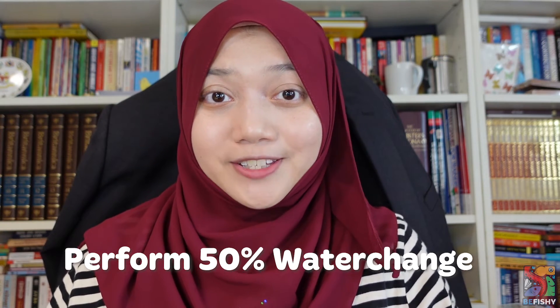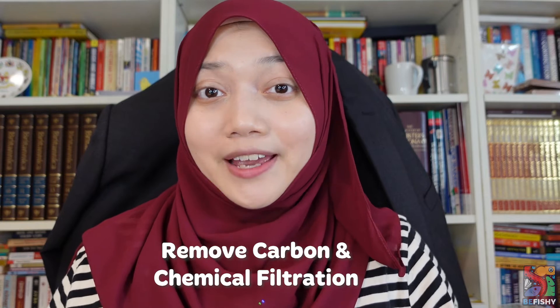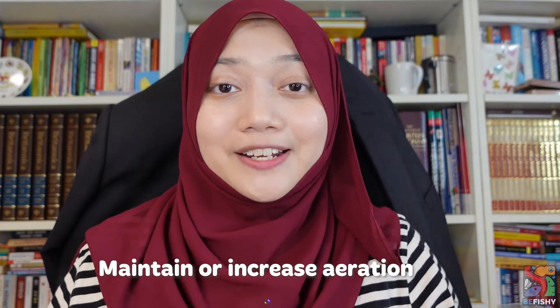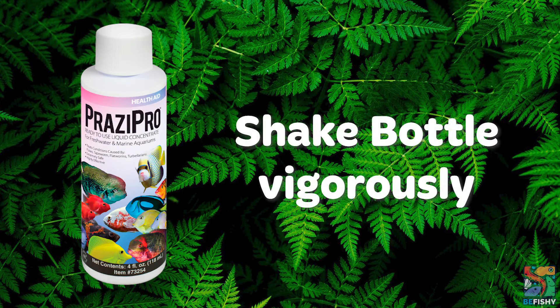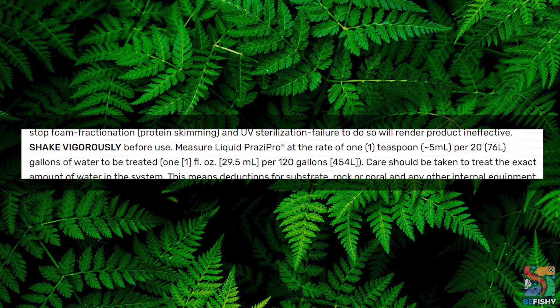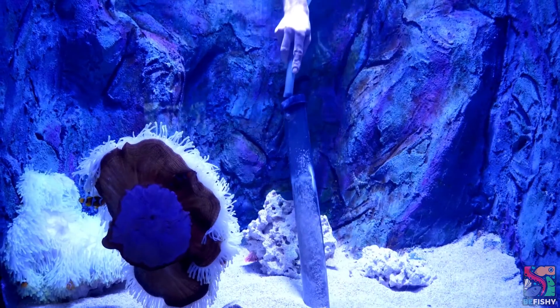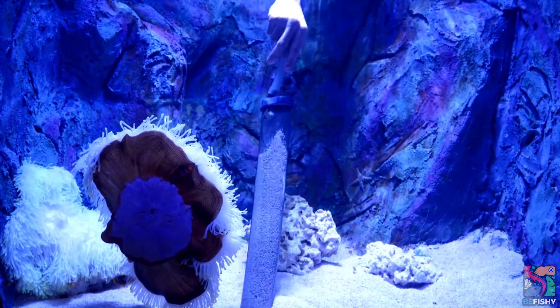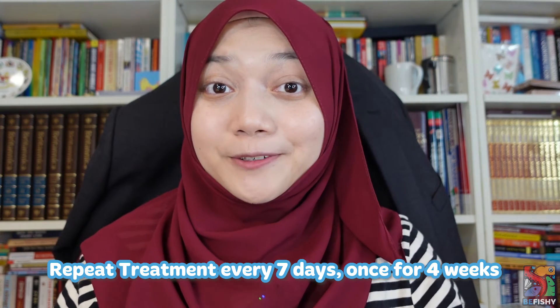So how do we treat with praziquantel? If you choose to treat inside your main tank and not a separate hospital tank, please perform a 50% water change first. Similar to levamisole hydrochloride, you have to remove your carbon, your Seachem Purigen, and any chemical filtration, and switch off your UV sterilizers and protein skimmers. You can choose to maintain or increase aeration in the tank. Shake the bottle of Prazipro vigorously before dosing it. The measurement for liquid Prazipro is one teaspoon — about 5 ml — per 20 gallons or 76 liters of water. After 24 hours, perform a 25% water change and clean the substrate to remove any excreted worms or parasites. Repeat treatment every seven days once for four weeks.